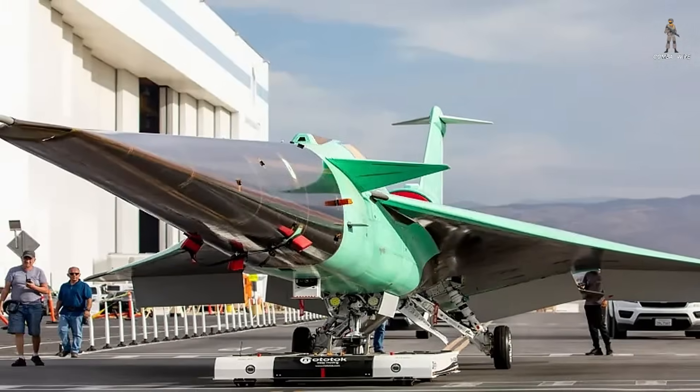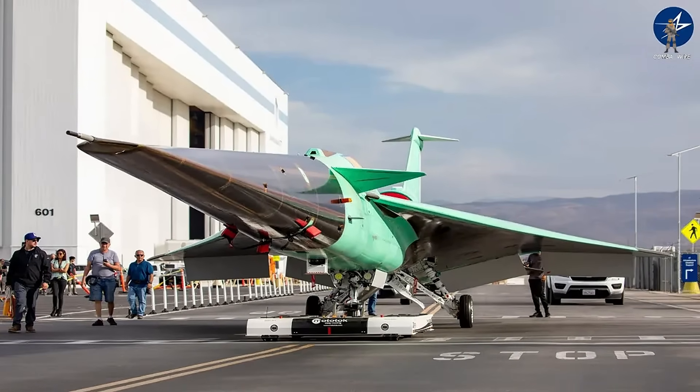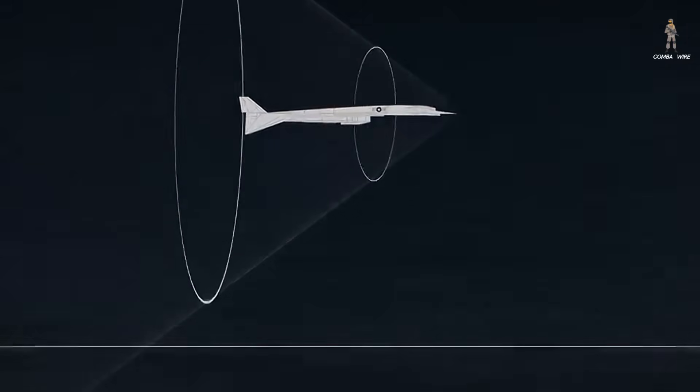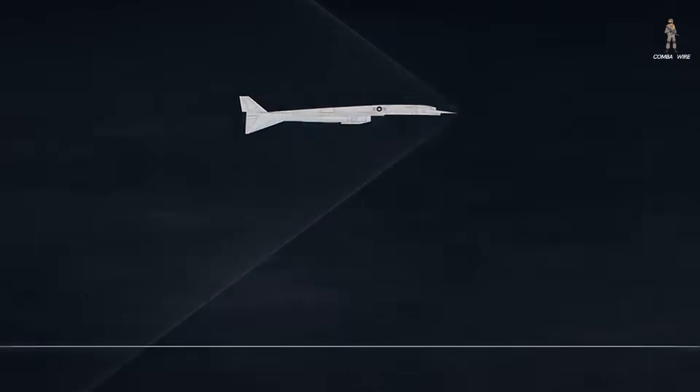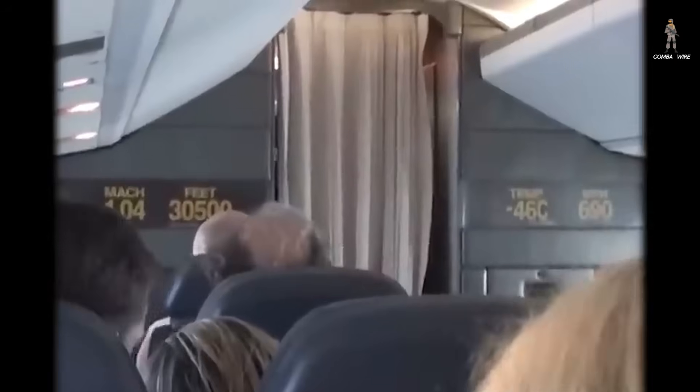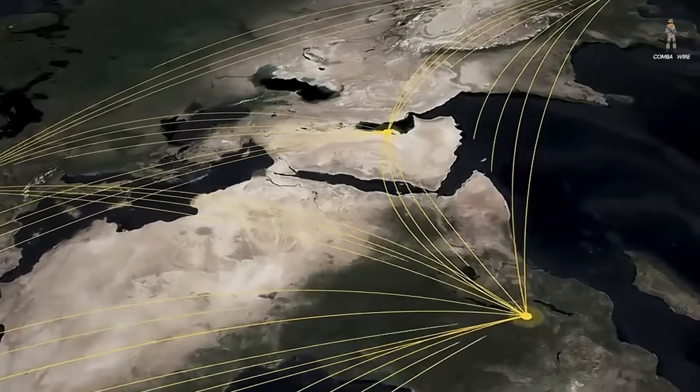This is the X-59 QSST — NASA's quiet supersonic technology aircraft — a sleek, almost alien-looking jet built to prove one thing: that breaking the sound barrier doesn't have to shatter eardrums on the ground. This moment isn't just a test flight; it's the beginning of a mission that could revolutionize air travel, changing how fast humans move around the planet.